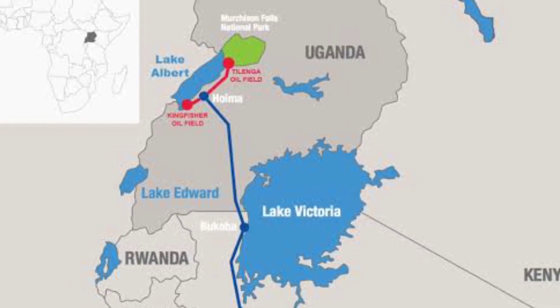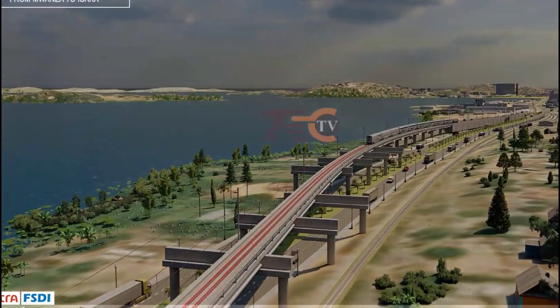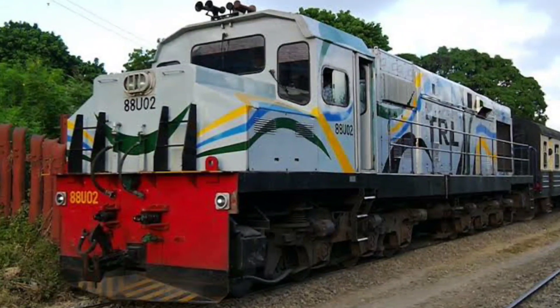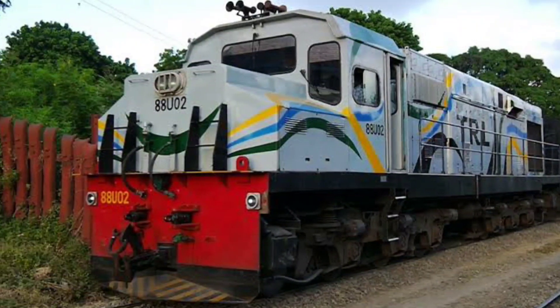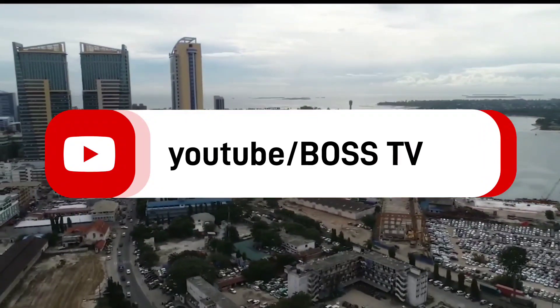This project is part of the railway master plan that will connect East African countries. The new Standard Gauge Railway (SGR) is intended to replace the old meter gauge railway (MGR), which is less efficient.